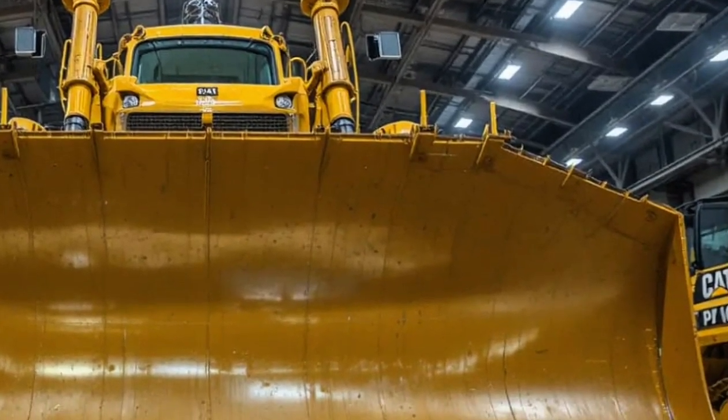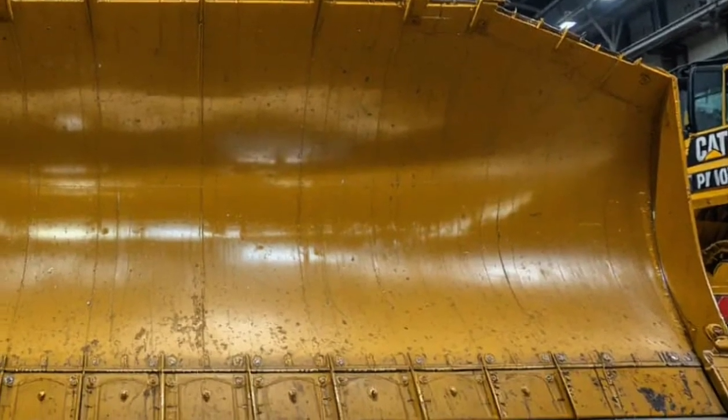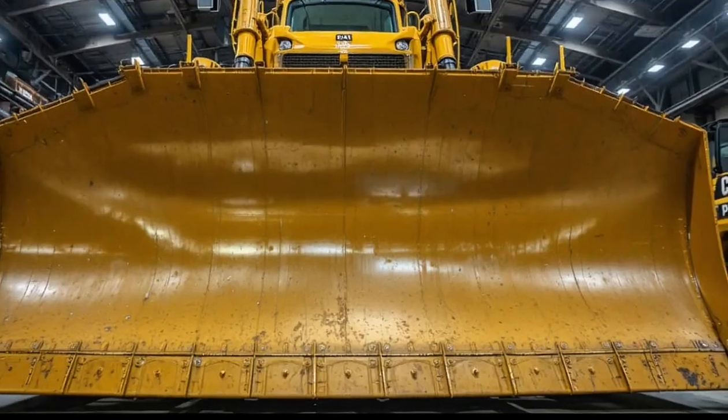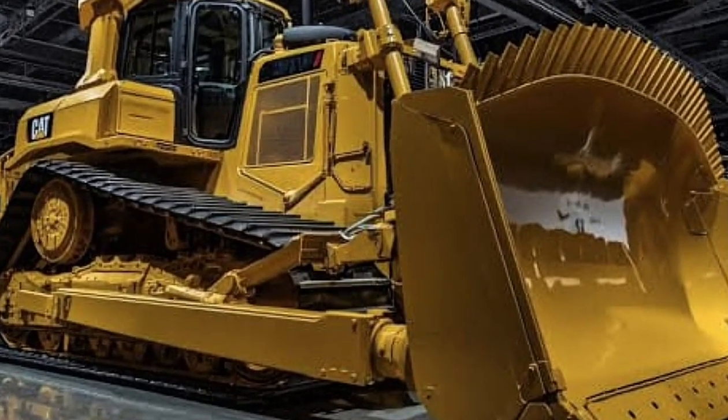panels, high-durability coatings, and improved airflow systems that optimize engine cooling under extreme heat and pressure. Its size alone is intimidating, but its attention to detail reveals the genius behind the design. Every curve, line, and edge has a purpose —